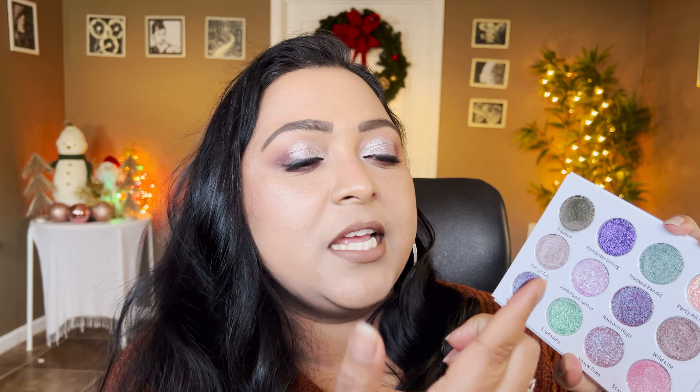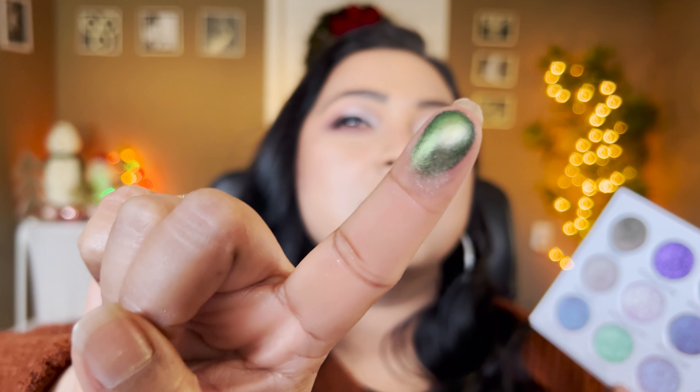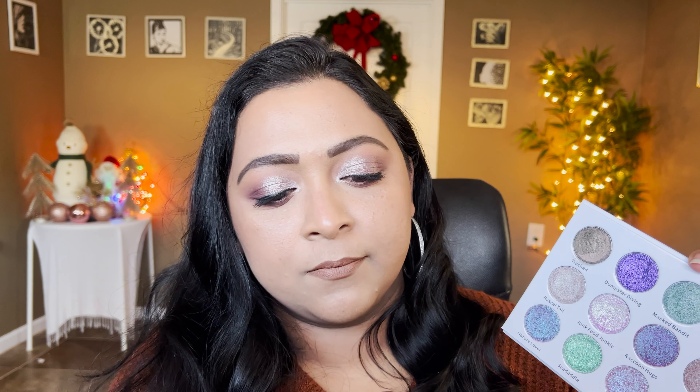The first shade is called Trashed and it's definitely a purple-to-green multi-chrome. Look how smooth that is — I also see gold, purple, and blue-green shifting. It's such a smooth multi-chrome. I love Sugar Drizzle's multi-chrome shades.